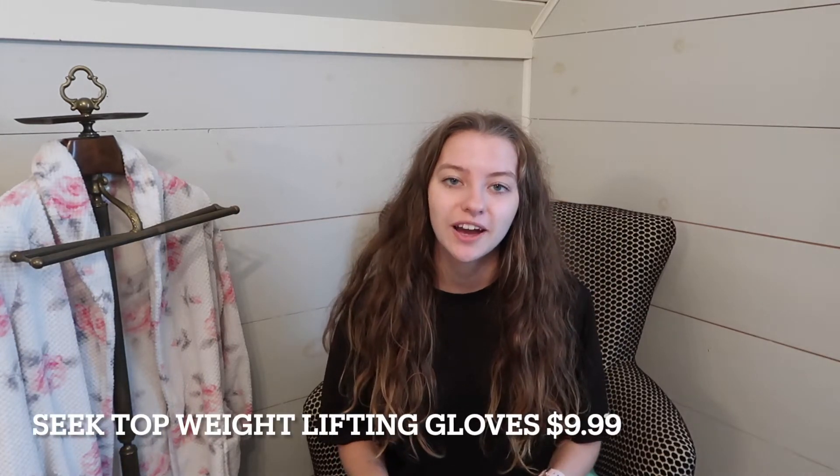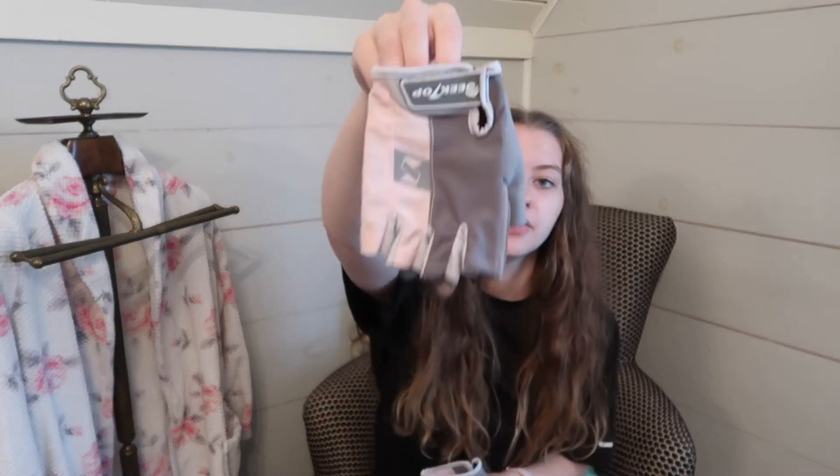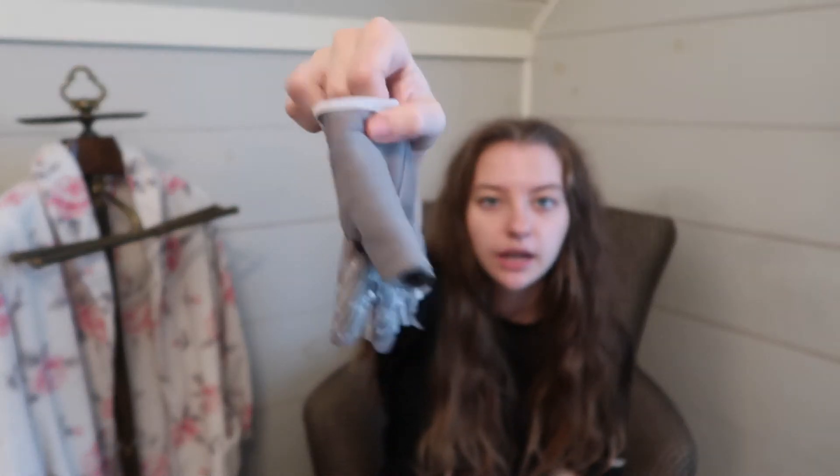The next thing I'm going to show you guys are my weight lifting gloves. I've actually started lifting weights — I bought my own barbell and weight plates to have here at my house. I've been loving these because I can't do the bar with my hands, I have to have gloves. I got these for $9.99 — they were on sale — and they're really cute. They are pink and the grip on the hand is really nice.